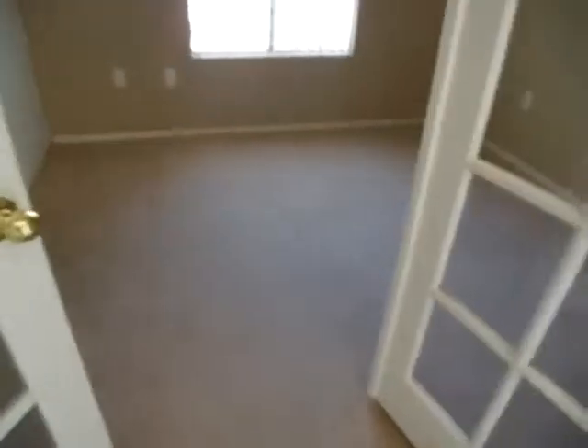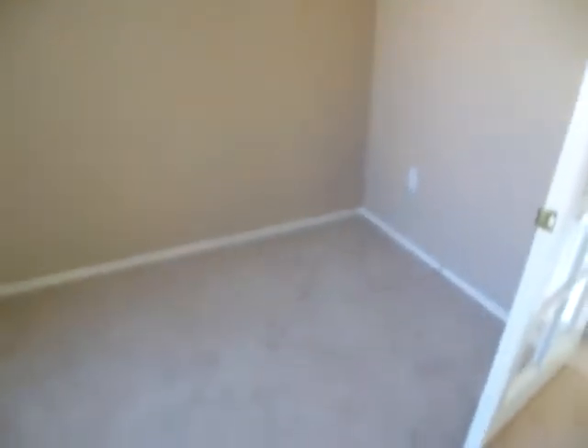And then you come out of here and to the left, we have a den, office, or bedroom. It's got cute panel doors and a closet. And again, everything's brand new carpet and paint. Lovely unit.